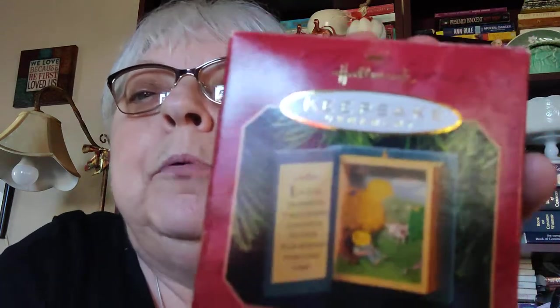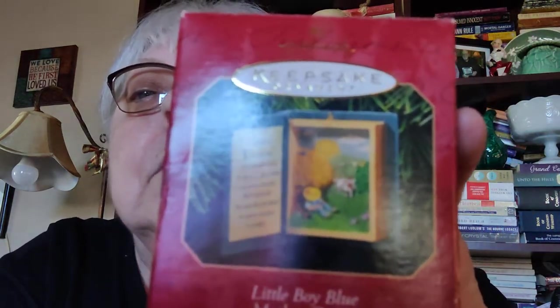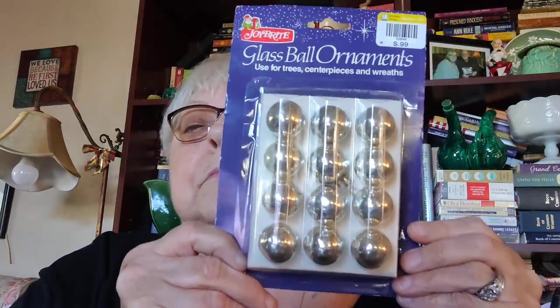Here are some more ornaments. I have this Hallmark one that says 'Little Boy Blue' — it's like a little book with something inside, probably really cute. And I have this Linus ornament. I also found a box of Joy Bright glass ball ornaments still in the package. Then I got this piece that looks pretty old — it's got little ornaments and a little bottle brush tree on it, whatever it is it looks really cool.